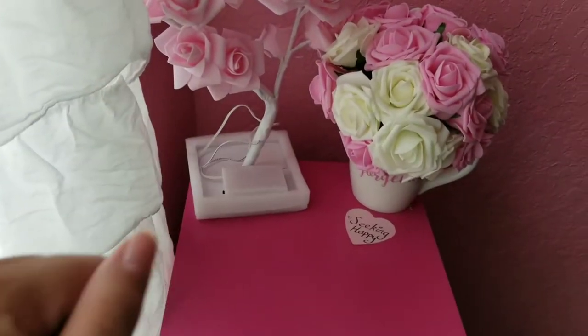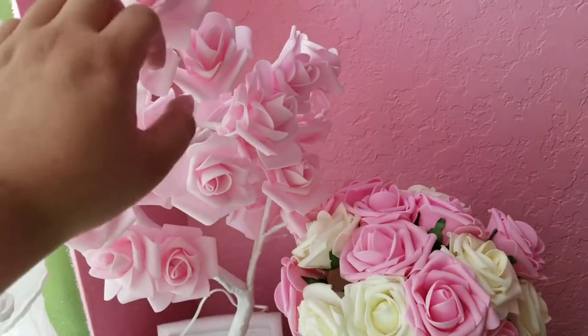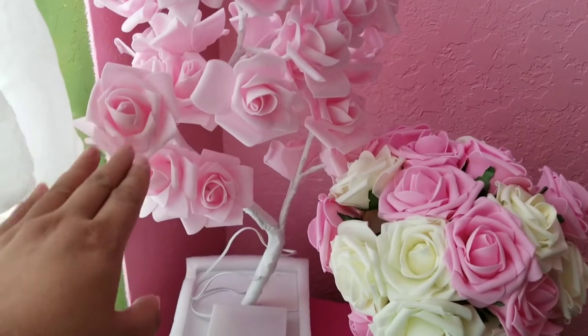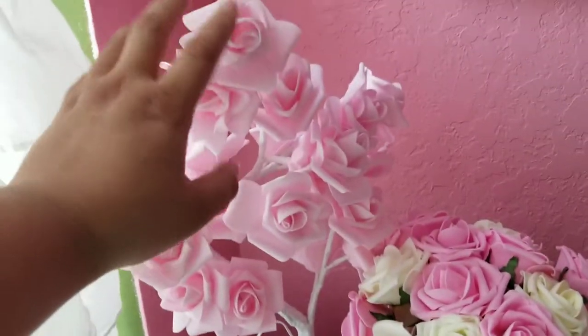Hello everybody! Welcome back to Seeking Happy with Maudie. I've brought you here today to show you a couple of gorgeous items I bought and let you know what I think of them. Now this beautiful tree...